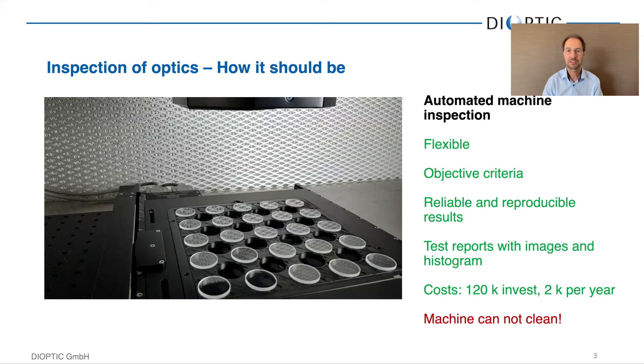It is reliable and reproducible — run one part on three different machines and you get three identical results. The machine generates a test report for each and every part that includes microscope images of the defects found, a map, and a histogram. There is almost no maintenance cost throughout the year for a system like this, and the initial cost of around 120K really pays off after two or three years at the latest.